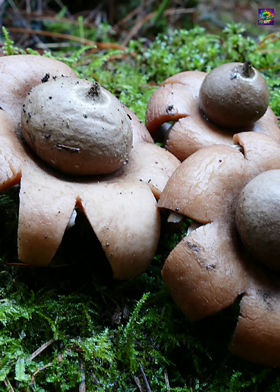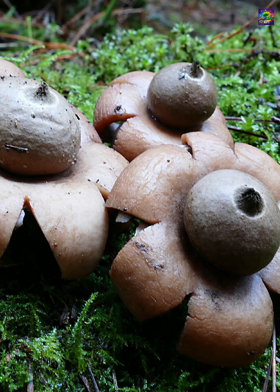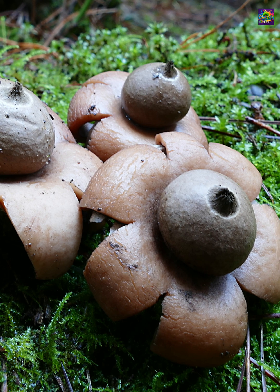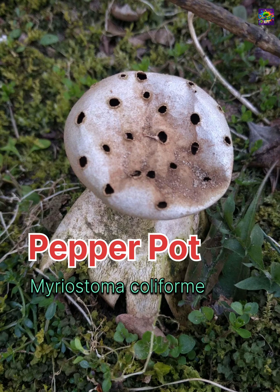When raindrops strike the top, spores puff out through a single opening — a simple but effective design. But within this same family is a rare and extraordinary relative, Myriostoma coliforme, the pepperpot.